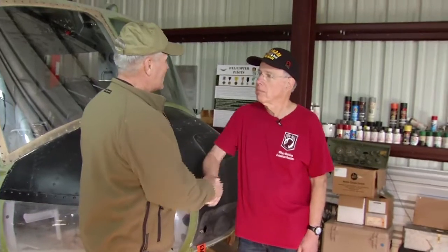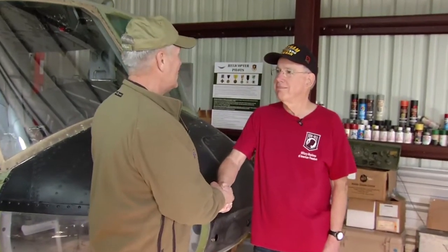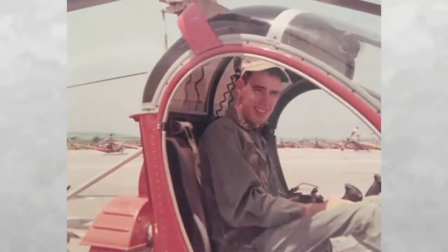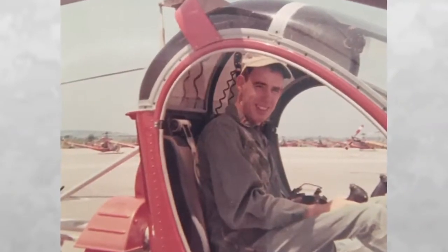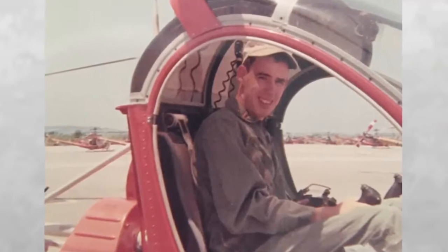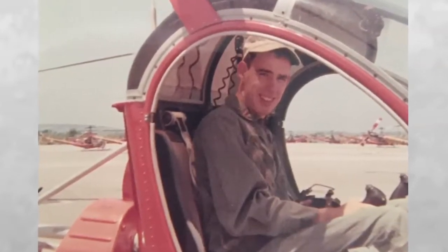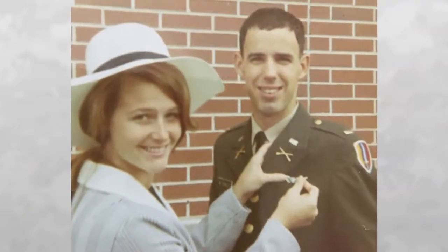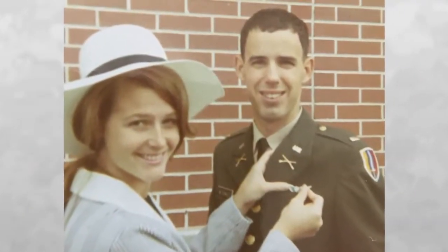I've got to thank you for your service. Thank you, Bob. Tell me a little bit about your history — how did you get there? Vietnam, it's the late 60s. What was that like back then? I graduated from Florida State University here in Tallahassee and received my commission there and was guaranteed flight school out of Florida State. Like you, I went to officer basic school for the infantry and then right to flight school at Fort Walters, Texas.